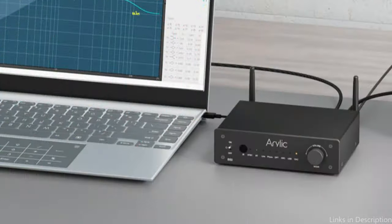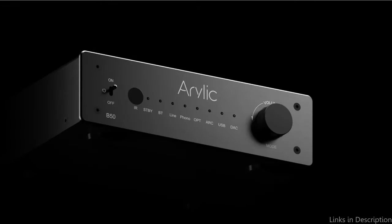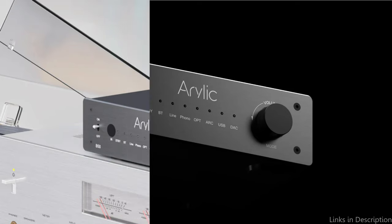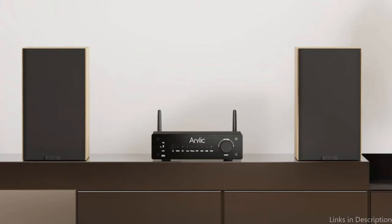Its affordable price point and impressive audio performance make it an appealing option for both seasoned audiophiles and those who are new to the world of high-end sound. A precision-tuned antenna and high-end Bluetooth module guarantee low latency and coverage. It supports APTX-LL, APTX-HD, and APTX-Adaptive audio formats with a reliable connection for both transmission and reception over a distance of up to 50 feet.